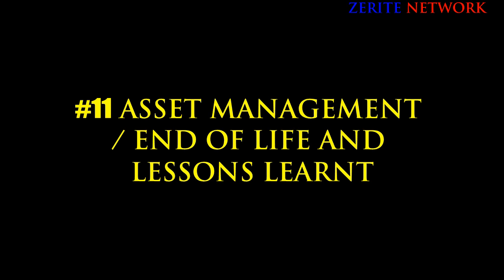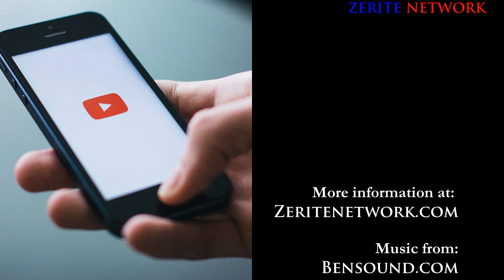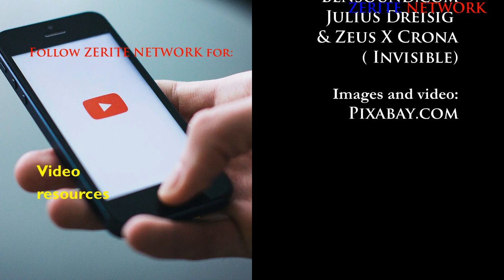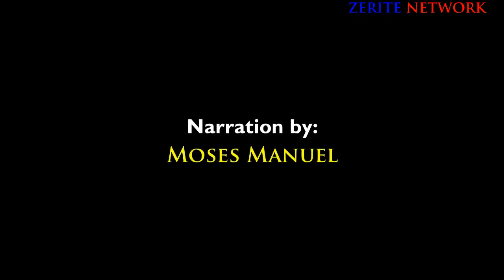Depending on what you find out at this stage, the cycle begins again. Let me know if you have any questions regarding this cycle. As always, make sure you follow the Right Network for content about business, finance, and law — video resources, PDF notes, eBooks, and more. Till next time, cheers.